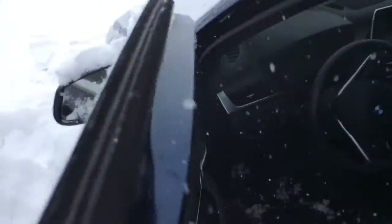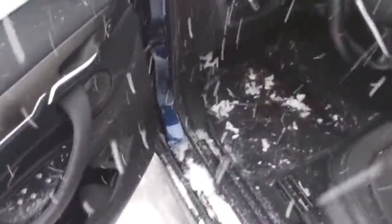As far as the heated seats — yes, it does have heated seats. Sorry, I got a little snow in there. But it does have the heated seats like you asked.